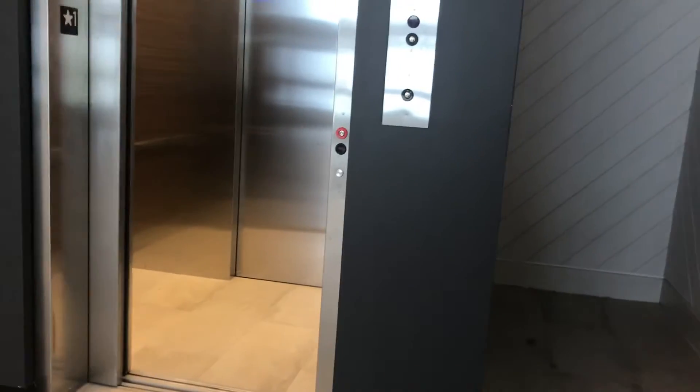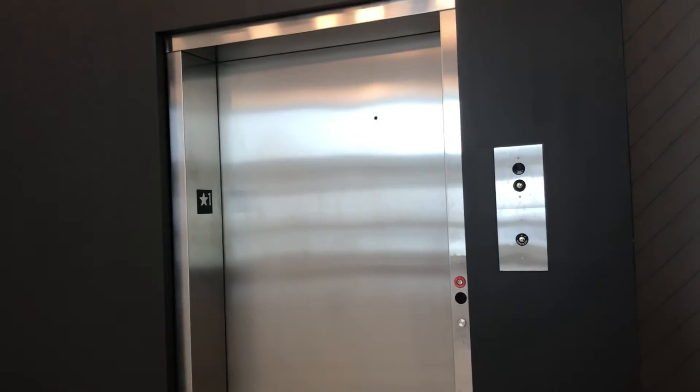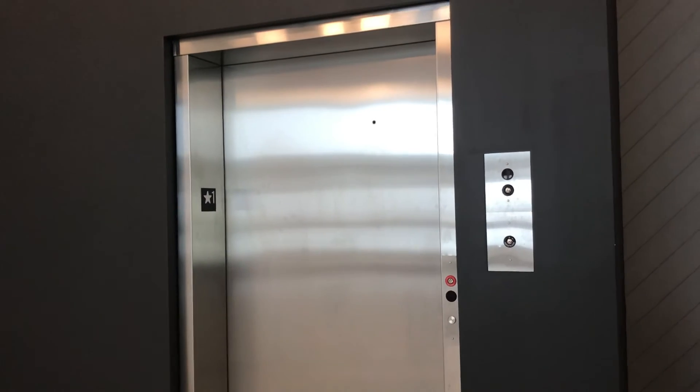First floor. It's a very nice store, and that's it.